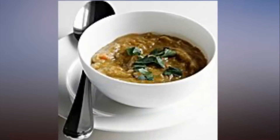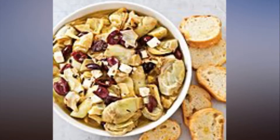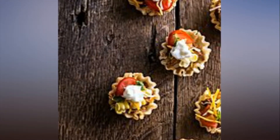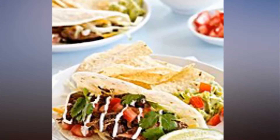22 recipes that will convince you to use your slow cooker all spring long. You might associate your slow cooker with hearty winter comfort food, but that doesn't mean you should stop using it by the time spring rolls around.